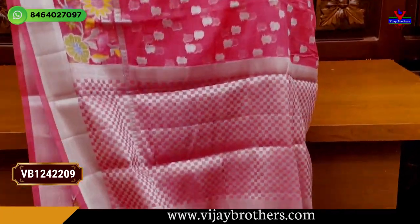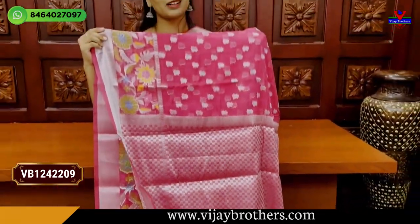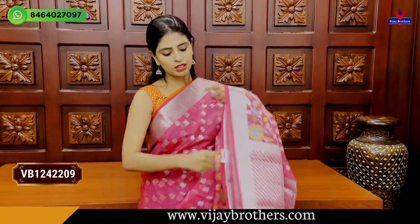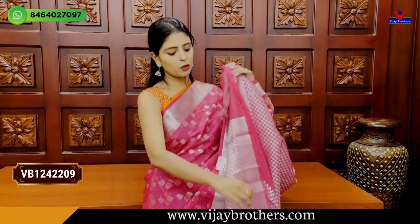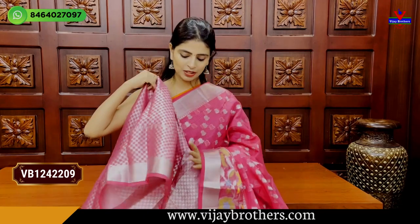Pallu also visible — it is a single color saree with silver zari weaving in a box style, like a checked pattern. Blouse also has a checked pattern — pallu and blouse are the same. Price is ₹1985. There are color options available in this saree.